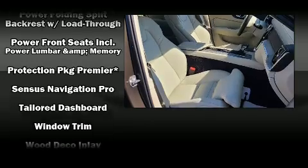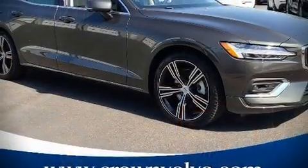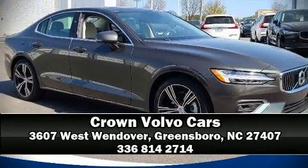A security system and four-wheel disc brakes with ABS round out the safety package. Stop by our dealership or give us a call for more information.